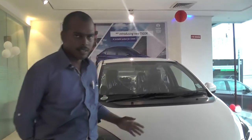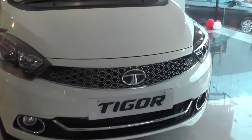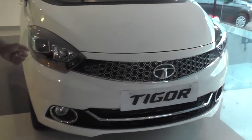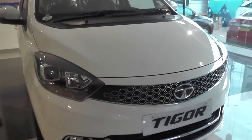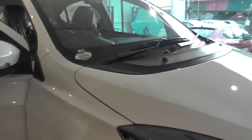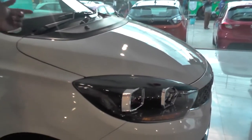This is the Tata Tigor new version. I have done the work finishing for the 5-9. This is August Pro finish. This is Tata Double. This is the 1.2 liter petrol variant, and the diesel version is 1.05 liter.